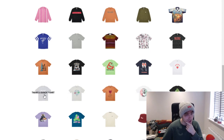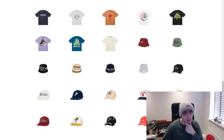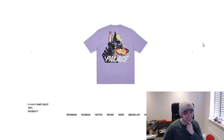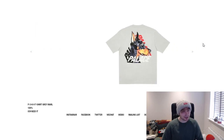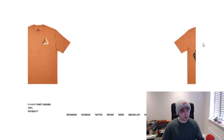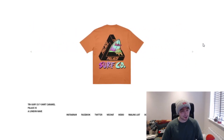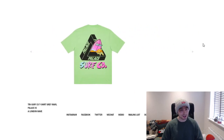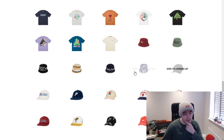Moving on to tees — we've got the bonsai tree tee which is quite cool, I know a couple of people will probably grab that. There's also a canine tee and a surf tee. The canine is quite cool with a bit of a different feel compared to normal Palace tees — gray and navy colorways are really nice. The surf tee looks really good in the orange or clay color.